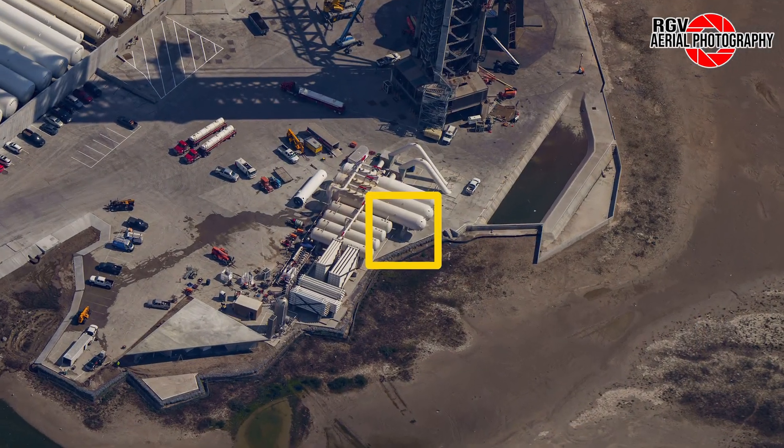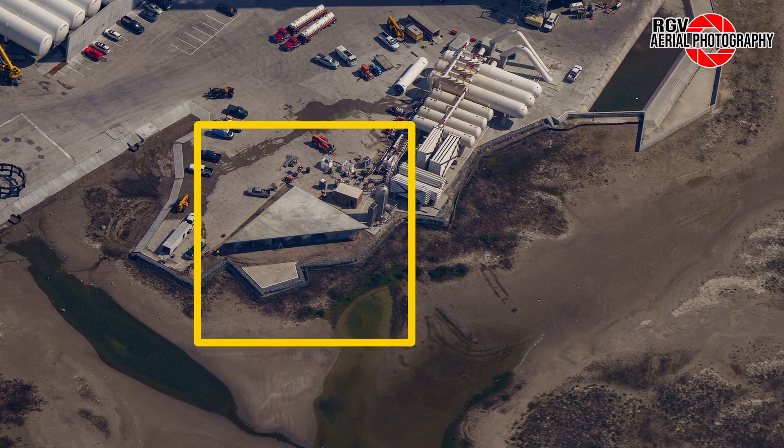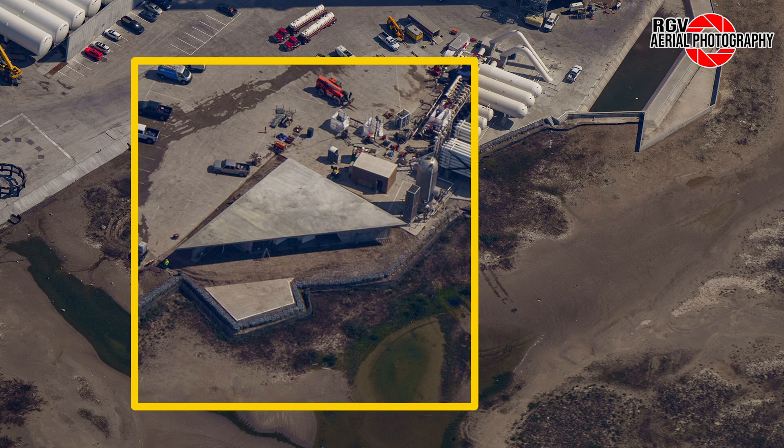Over at the water tank farm, the former location of the unused vertical tank that was moved to the Sanchez site is now vacant. Lastly, we see the new concrete structure next to the water tank farm with all the formwork now removed, and what appears to be insulation just inside the opening that faces us.